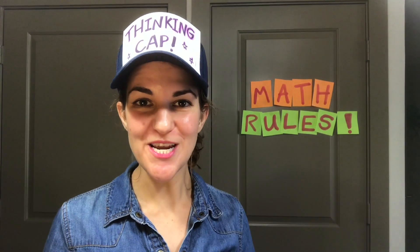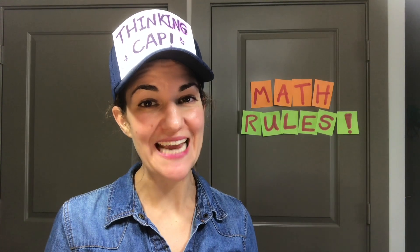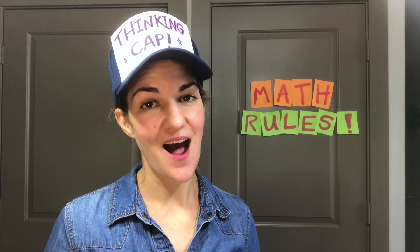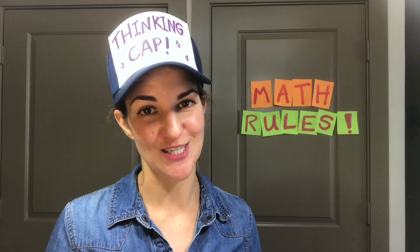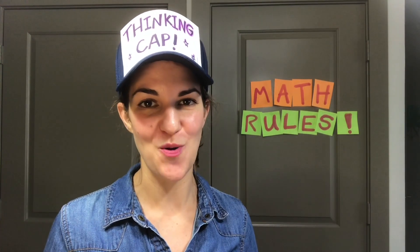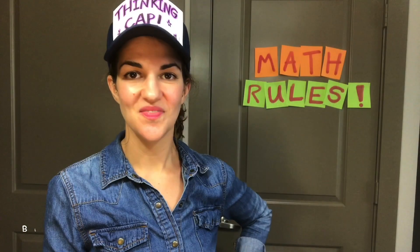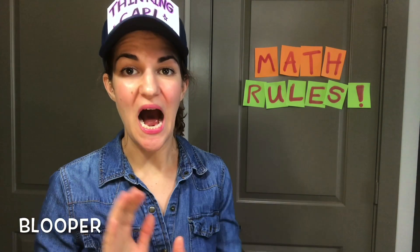Awesome! We used our thinking caps to solve that riddle. For all of you thinking cats that want to do something challenging, I encourage you to see if you can write a riddle similar to the one we just solved. Thank you so much for exercising your brains with me today. This has been an educator moment from the Children's Museum Houston. Bye!